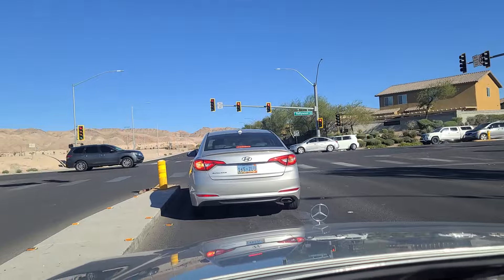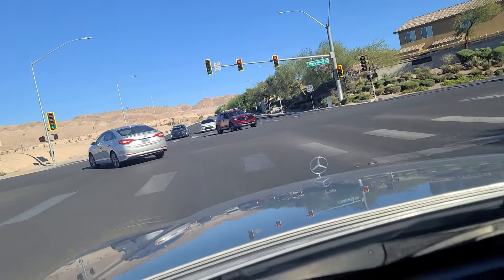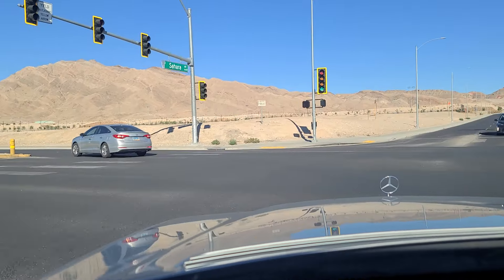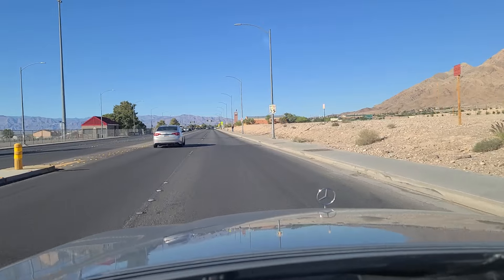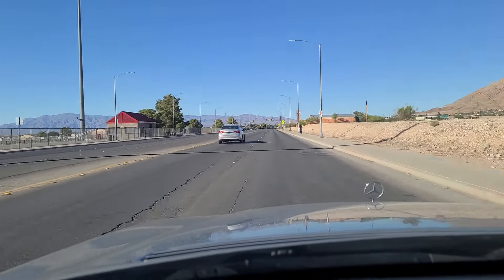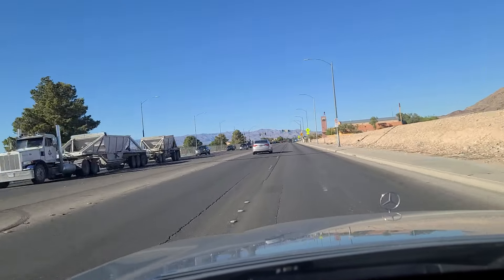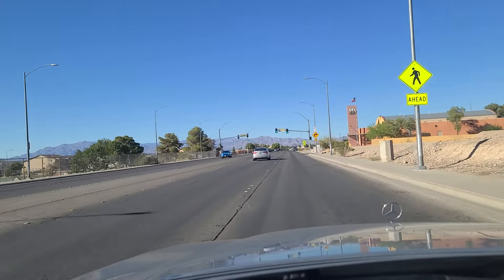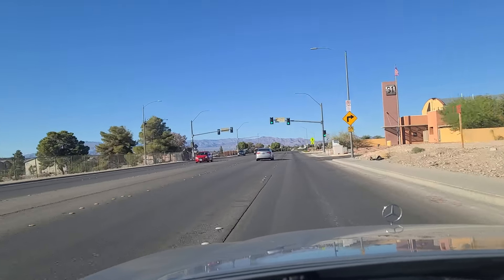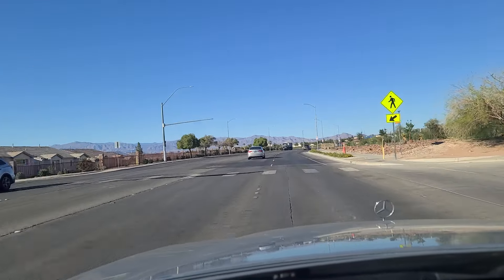As we sit at the light here at Hollywood Boulevard, at least the turn light turned green for us, so we're going to make a left and go northbound here on Hollywood Boulevard. Looking out at the mountains at the north end of town here — the town is essentially a bowl, surrounded by these mountains on all four sides for the most part. As we pass the Hollywood Regional Park here on our right.